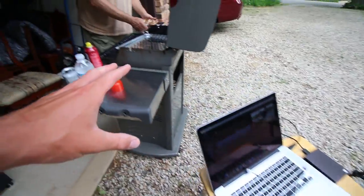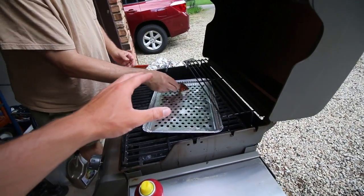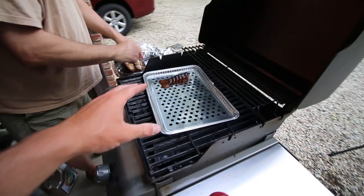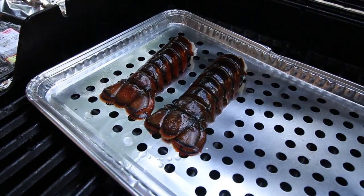I had to stop what I'm doing and take a look at the last piece to the Memorial Day cookout meal. Those little lobster tails look so good.